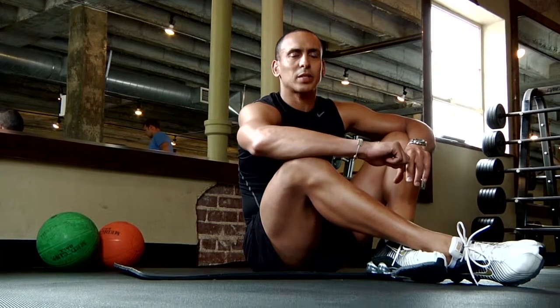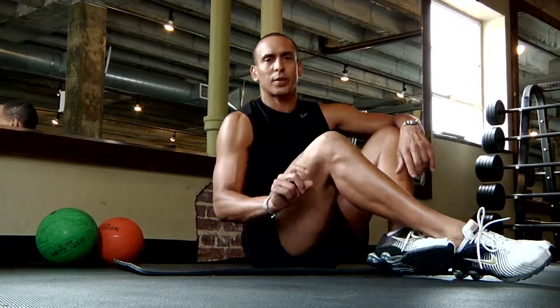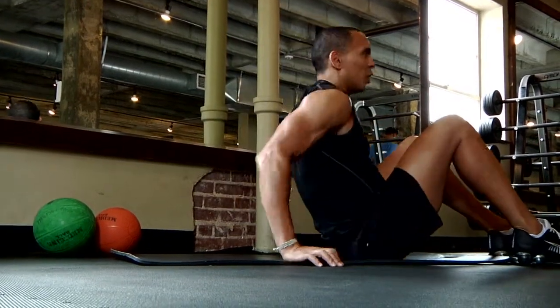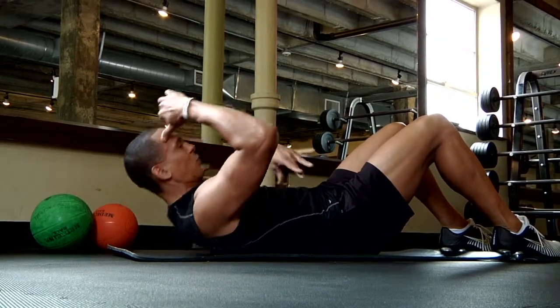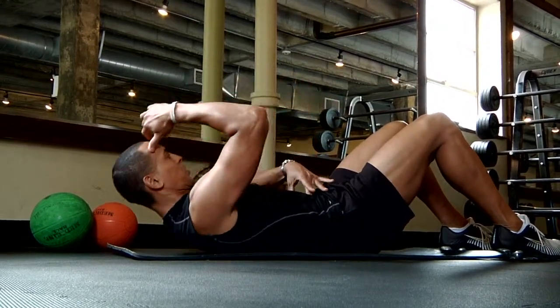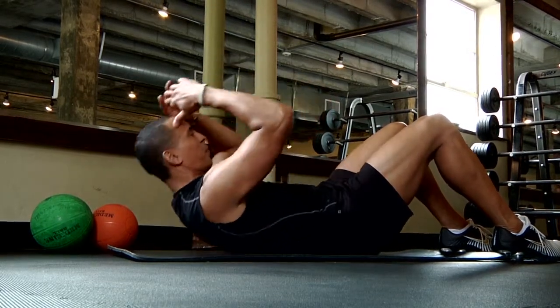I'm going to show you some back exercises for good posture. First of all, there's the sit-up. Strong abs are a must to have a good strong back. So your basic crunch is always a good exercise to help with good posture.